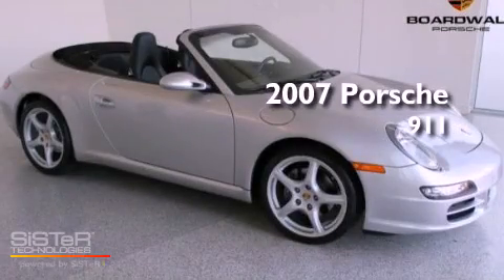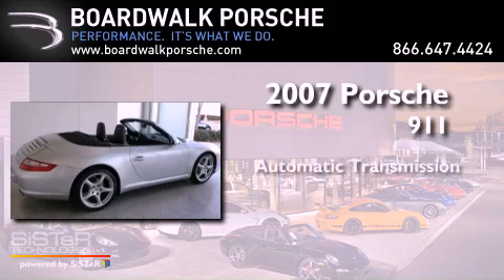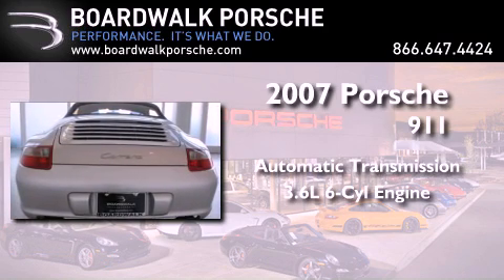This is a 2007 Porsche 911. This car has an automatic transmission and a 3.6-liter six-cylinder boxer engine.